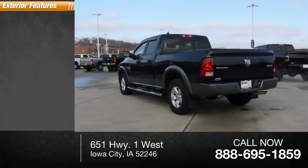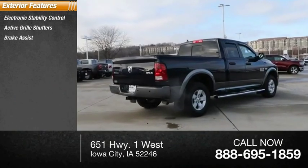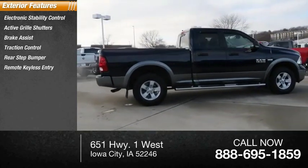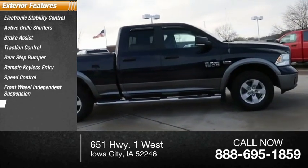Here are some of this vehicle's great options: electronic stability control, active grille shutters, brake assist, traction control, rear step bumper, remote keyless entry, speed control, front wheel independent suspension, and four-wheel disc brakes.